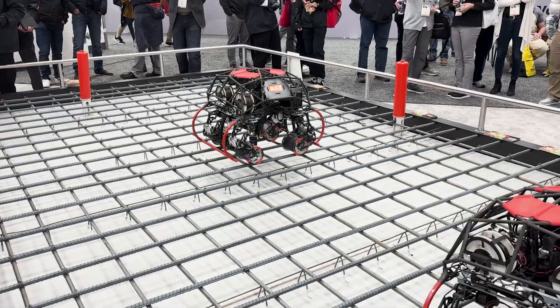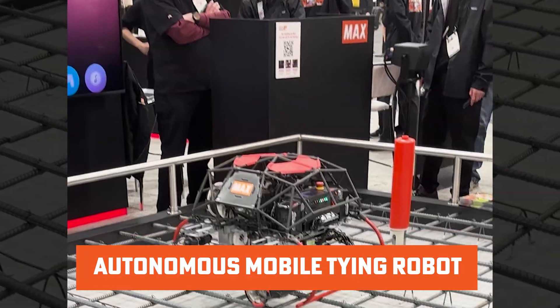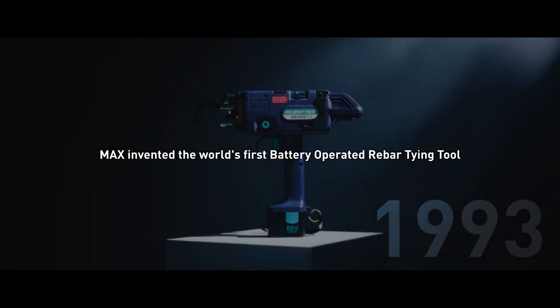At the World of Concrete event, Max showcased a revolutionary rebar tying solution: an autonomous mobile robot designed for floor rebar tying operations. This technology is still in development, but it is already making waves in the construction world.